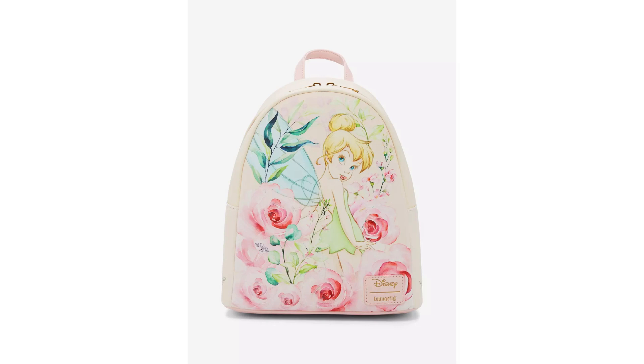There's a Tinkerbell one where she's looking kind of sassy — it's called the Peter Pan Tinkerbell Roses Loungefly mini backpack. This cream-colored bag has Tinkerbell surrounded by different flowers on the front. It's simple but elegant. You can get that off Hot Topic for $49.90. It's perfect for spring and shows our favorite fairy Tinkerbell surrounded by super pretty roses. The bag has adjustable straps and an interior pocket.